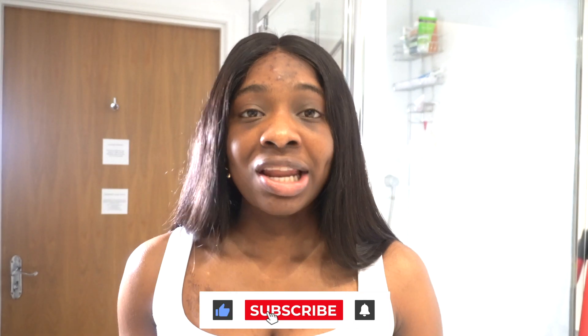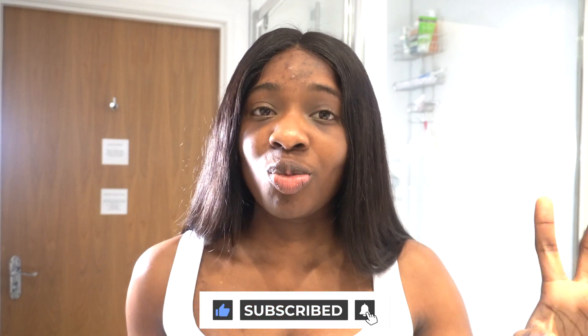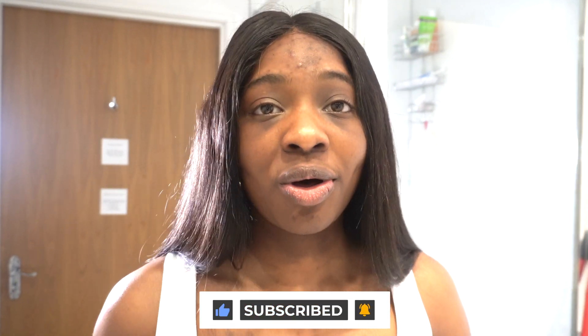If you guys liked this video or would like to see more reviews like this, please let me know in the comments down below. Don't forget to give this video a like, a share, and subscribe. If you're an existing subscriber, thank you so much for watching to the end. If you're new, welcome! Thank you guys so much for watching — I hope to see you in the next one. Bye!